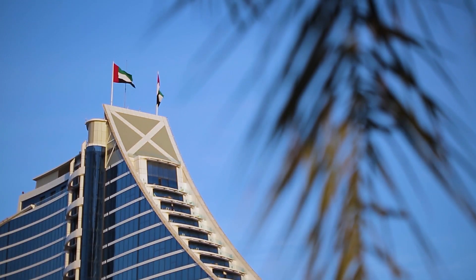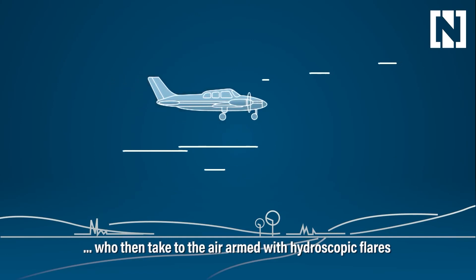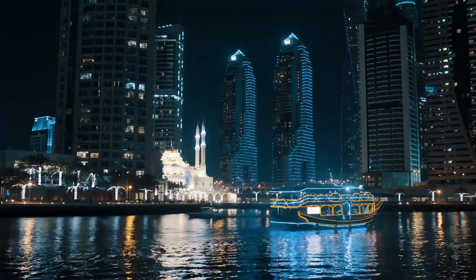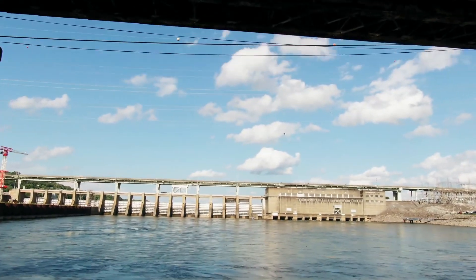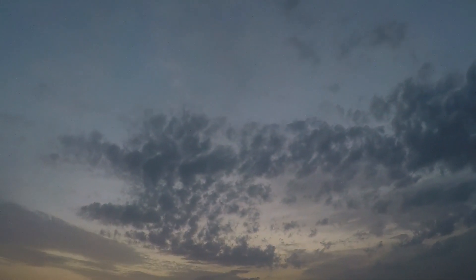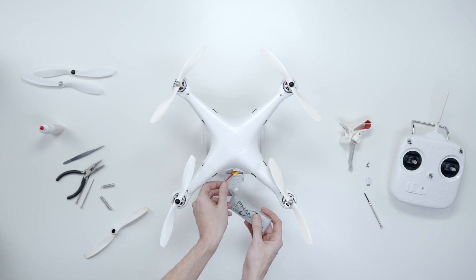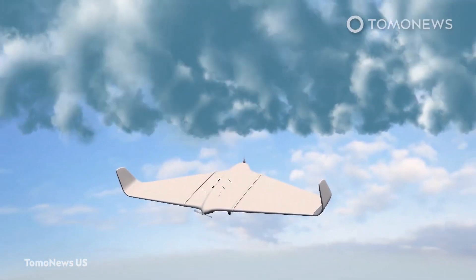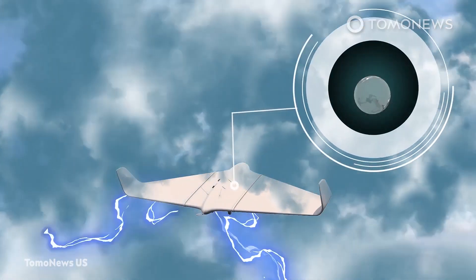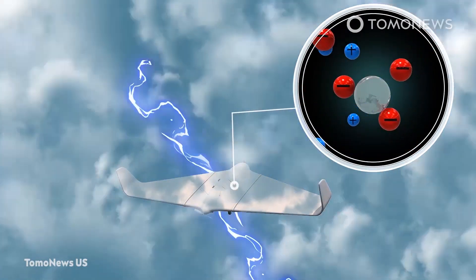The UAE has invested more than $15 million on nine rain enhancement projects over the years, the first eight of which use traditional cloud seeding methods. But the country is now taking a different approach in their quest for water security. Rather than dispersing particulates as done in traditional cloud seeding, the Emirati Weather Center is using drones to zap the air into submission, targeting certain clouds and using electrical discharges via concentrated lasers to forcibly pool water droplets in the air, thus triggering desired rainfall.